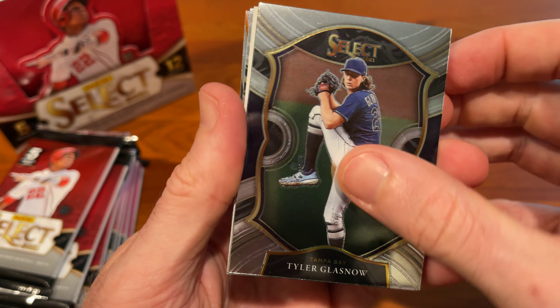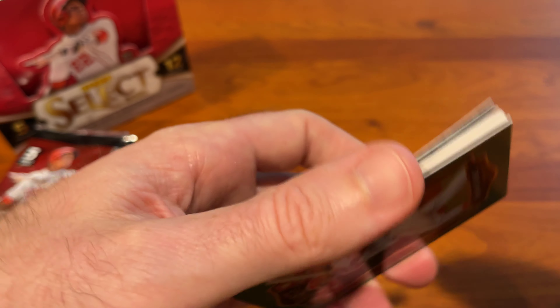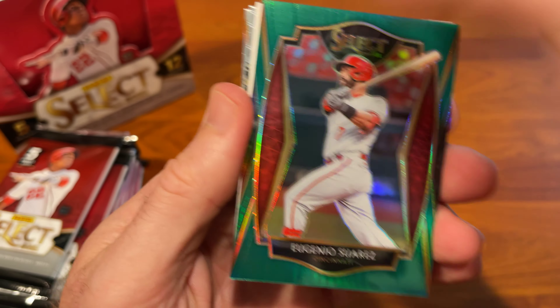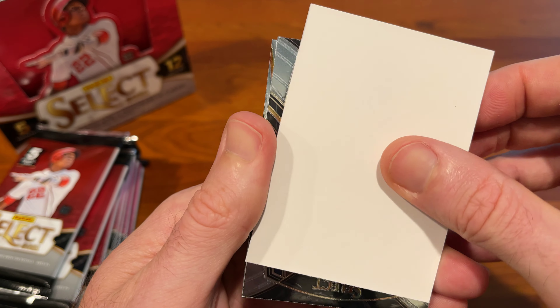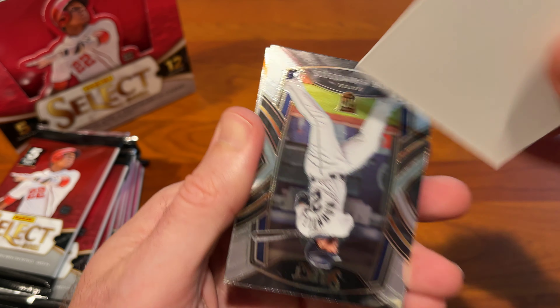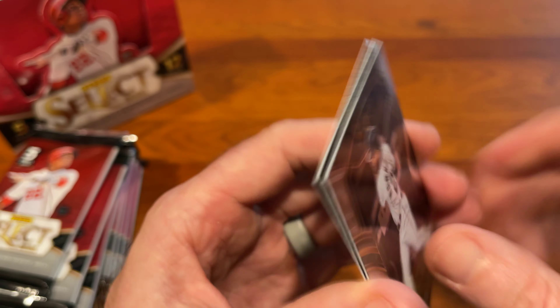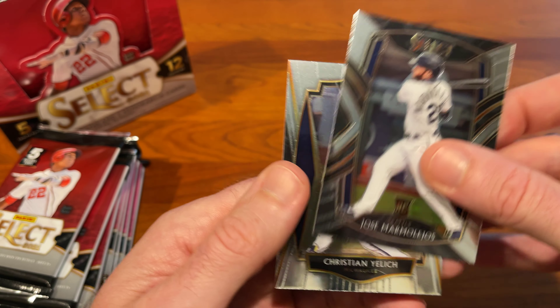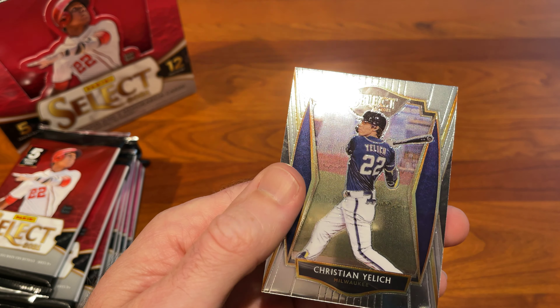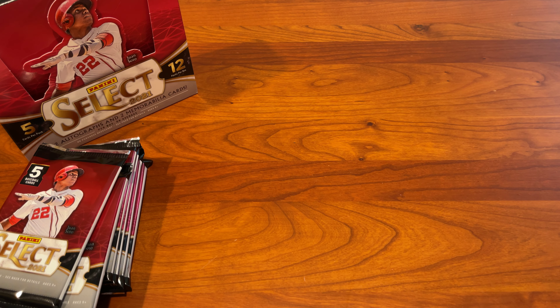Pack one: Tyler Glasnow, Trevor Bauer, first green, Eugenio Suarez, Jose Marmolejo's rookie card, and a nice Christian Yelich.